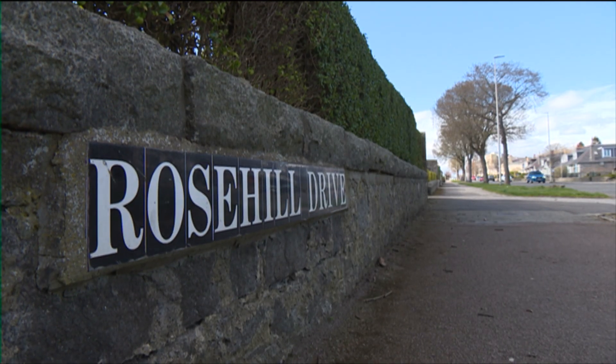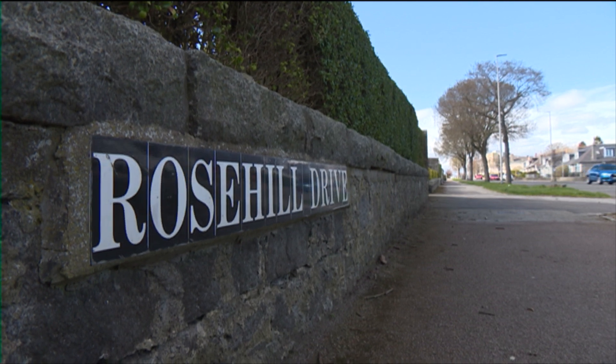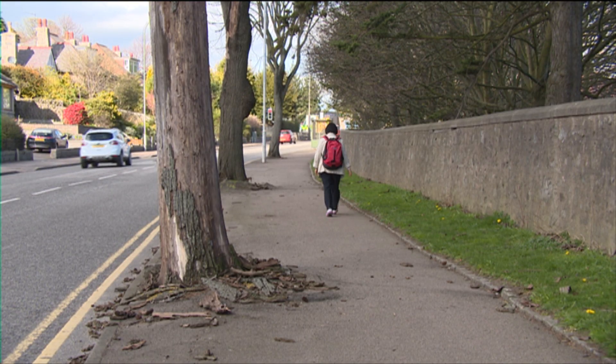Areas highlighted for tree removal include Rose Hill and Westburn Drive. Locals' opinion is divided.